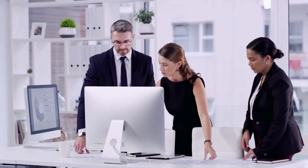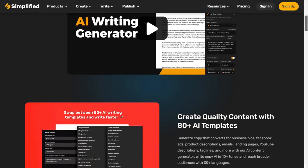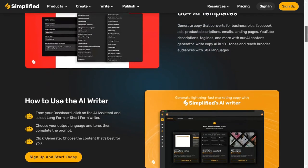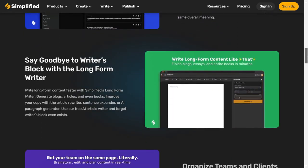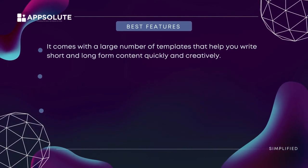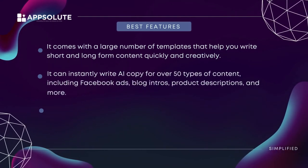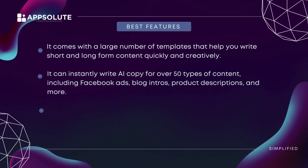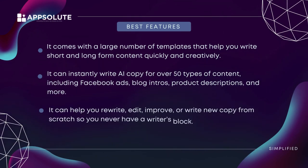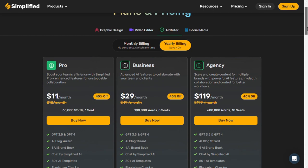Simplified is best suited for content creators, freelancers, and businesses wanting to scale up their content. It has an amazing interface, similar to Notion, making it an ideal writing platform for creating and organizing content. Best features: it comes with a large number of templates for writing short and long-form content quickly and creatively. It can instantly write AI copy for over 50 types of content including Facebook ads, blog intros, and product descriptions. It can also rewrite, edit, improve, or write new copy from scratch, so you never have writer's block.